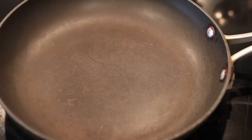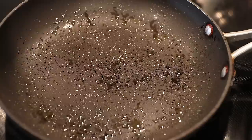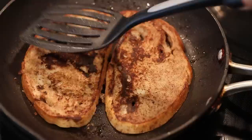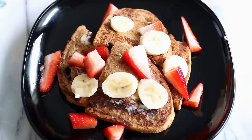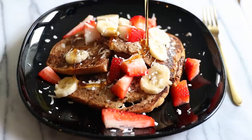Spray my skillet with some olive oil. And once my pan is all heated up, I can go ahead and place my bread on. After a couple of minutes, flip them. I'm going to add some vegan butter. Then I'm going to top it with some fresh fruit — strawberries and sliced banana. I'm also going to sprinkle on some coconut flakes, and then of course we have to top it with some maple syrup.